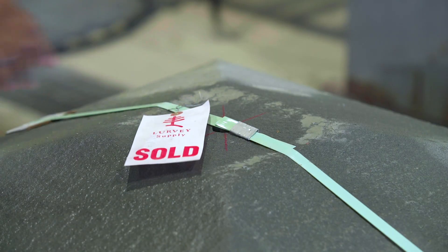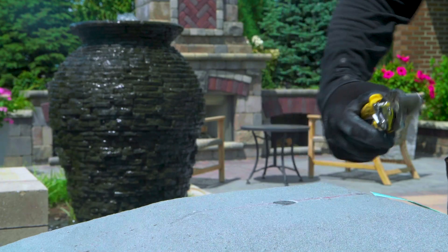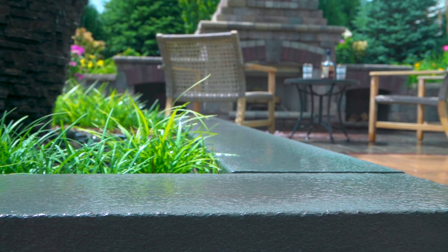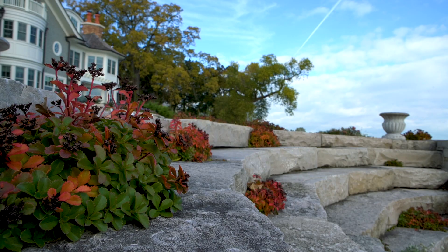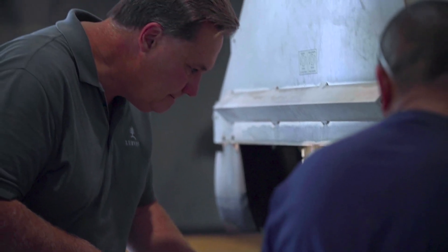From the quarry all the way to delivery, Lurvey is truly a one-stop shop. We understand that hardscapes are a crucial part of any landscape. Build your hardscape with the right pieces and the right people.